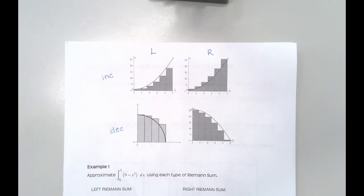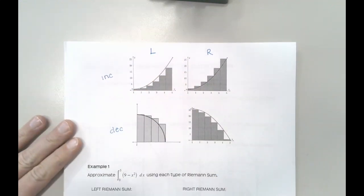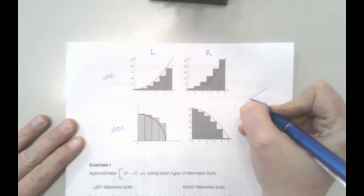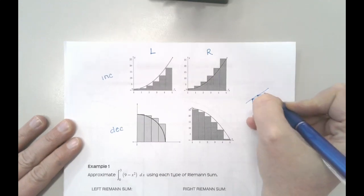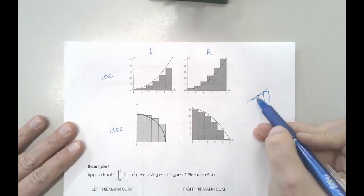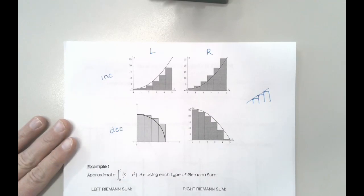I would not recommend memorizing those. What I do anytime I'm asked one of these questions is I visualize it, and sometimes I even sketch it. Like, it's an increasing function — if I do a left Riemann sum and draw my rectangles, are those going to be sitting under my function or over my function? When I can visualize this, I can see that I'll have spaces, so that would be an underestimate.